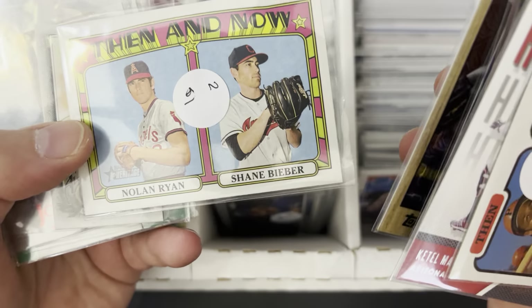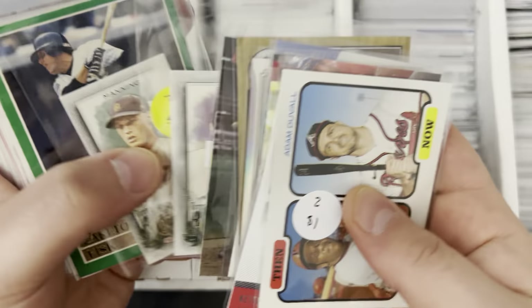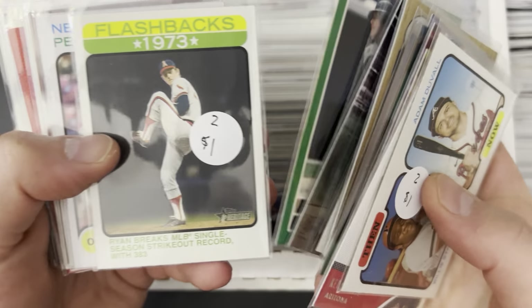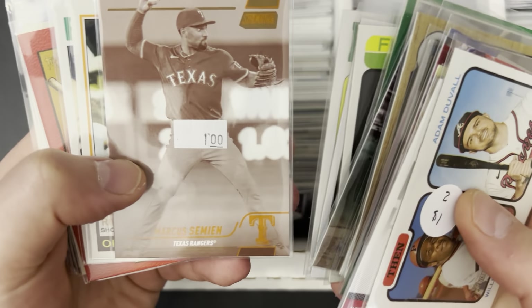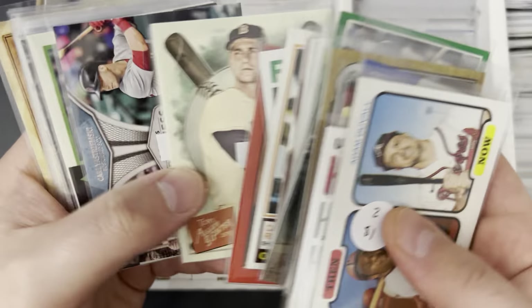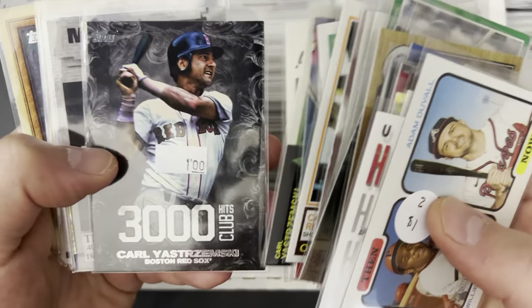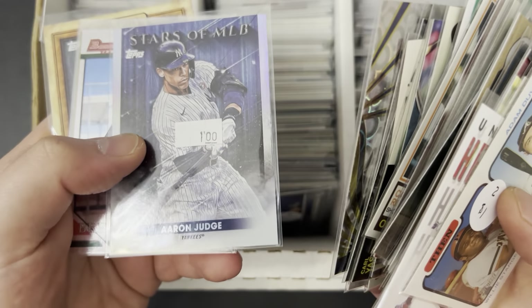You got Nolan Ryan, Shane Bieber, got some minis — not sure if those are the rare short prints or not. Johnny Mays, got some more minis here, Carlton Fisk team leaders card from like '92 or '93. Got Nolan Ryan flashback, Juan Soto — anytime they have stickers on there I'll have to take them out and put them in new sleeves if they are worthy of that. Red border, Carl Yastrzemski, another Yaz, Miguel Cabrera — that's a cool combo. Ted Williams, that's one of the parallels — the groove parallel.